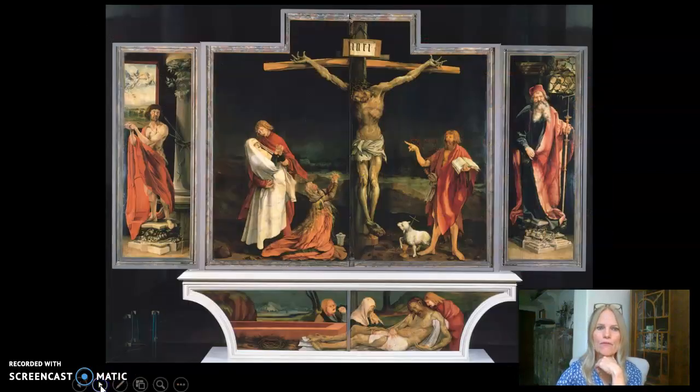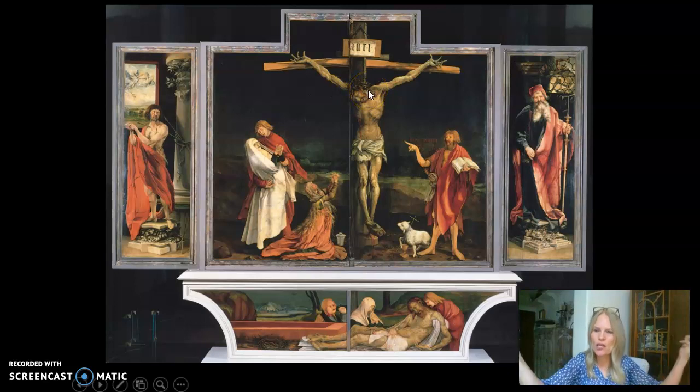Continuing to examine some of the features of the Eisenheim Altarpiece, let's pay attention to the crucifixion scene. Because of the realism depicting what happens to the human body when it's damaged, Grunewald is not shy about showing this. We have Mary, Saint John, John the Baptist, and Mary Magdalene grieving the crucifixion of Jesus. We even have a little lamb holding a crucifix, symbolizing the sacrificial lamb or Jesus himself.